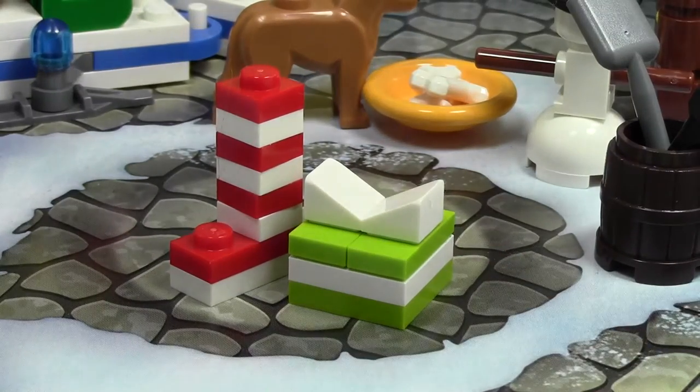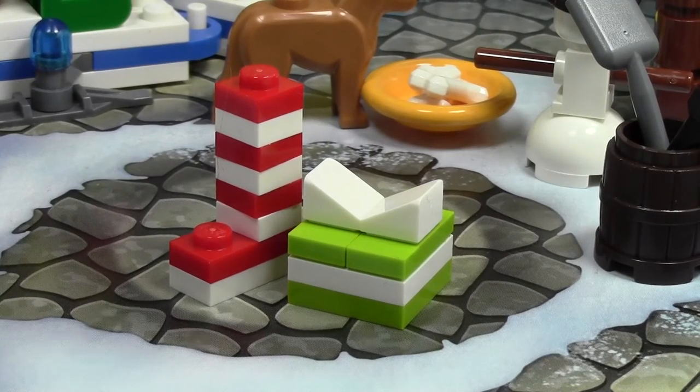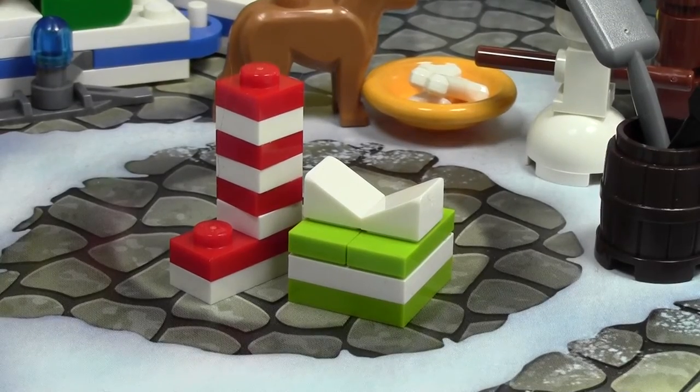That's all we got for today though. Thank you for watching day number 21 of the LEGO City Advent Calendar. Stay tuned for the few remaining days. Thanks a lot for watching, I hope you have a great day.